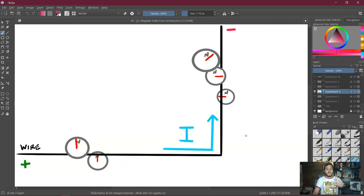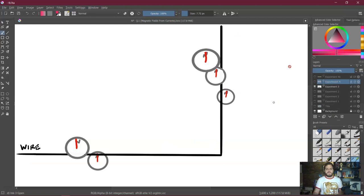When the direction of the current was reversed, the effect switched: the compass that had gone left now went right, and vice versa. The further compass also deflected in the opposite direction, though not as much. The compasses perpendicular to the wire still showed no effect. And when the current was turned off, all deflections stopped and the compasses pointed back to north.